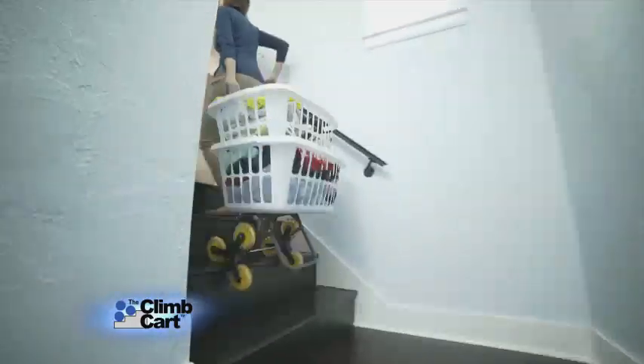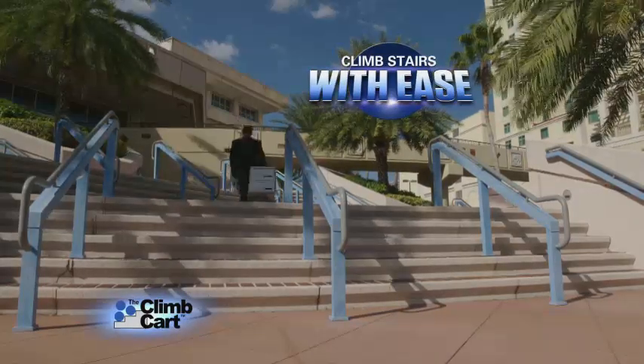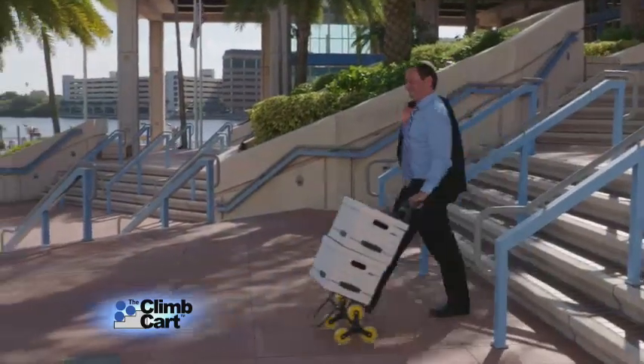So now you'll finally get a break hauling that laundry upstairs, or get boxes and documents around the city. Whether you're going upstairs or down, the Climb Cart gets you around town.